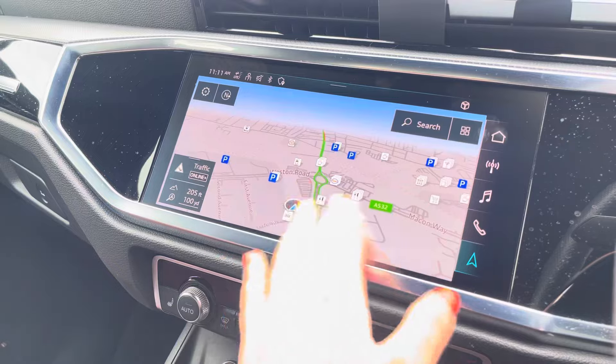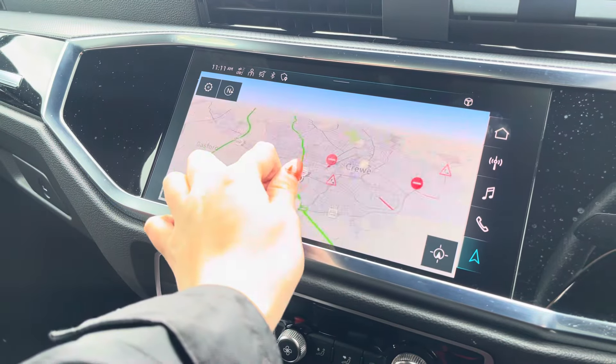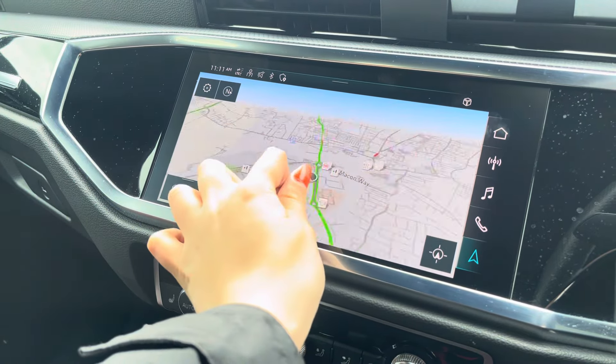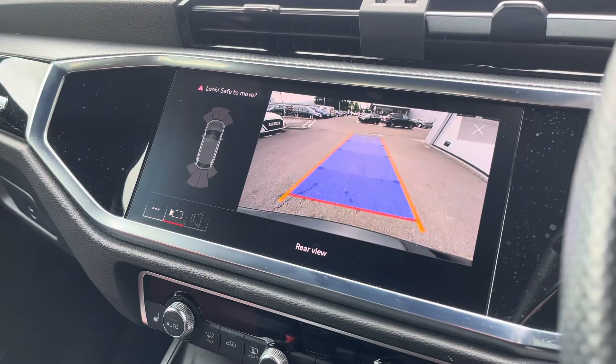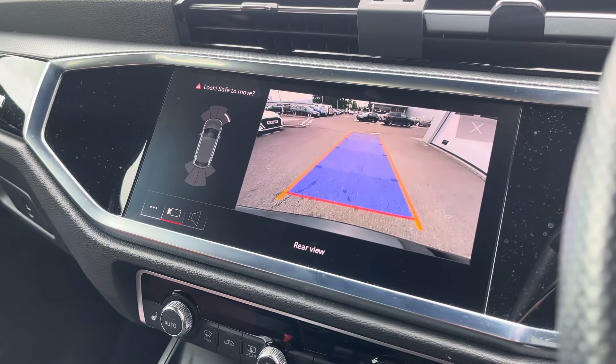With this being a touchscreen, the satellite navigation system is extremely easy to use, allowing you to easily zoom in and out of the maps, providing you with quick and easy step-by-step guidance. We also have a rear view camera as well as front and rear parking sensors which are there to alert you of objects close by to the vehicle.